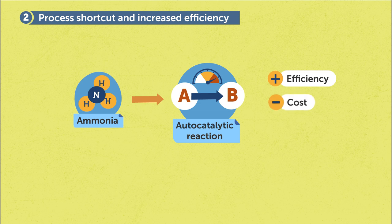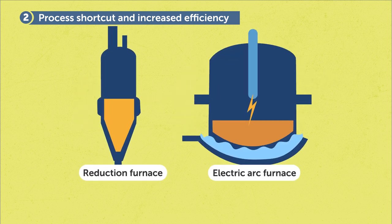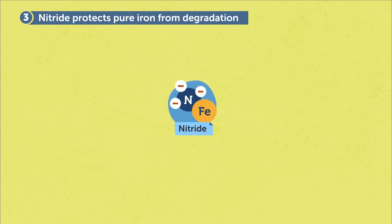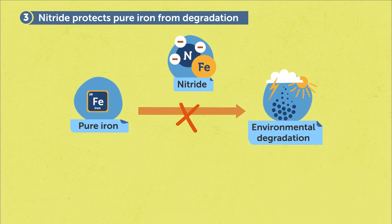Moreover, the required direct reduction furnace and the electric arc furnace are industry-mature technologies. Last but not least, the in-situ nitride formation during the process provides protection of the pure iron from environmental degradation. Otherwise, dedicated additional processes are required to store and transport sponge iron.